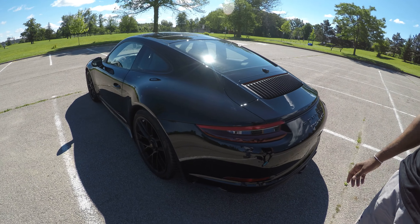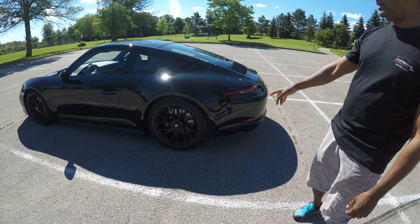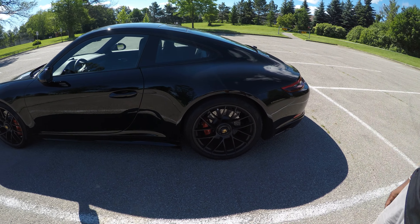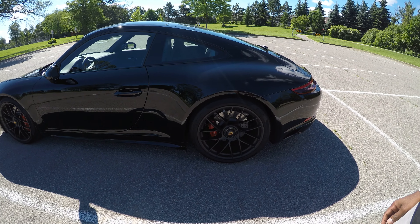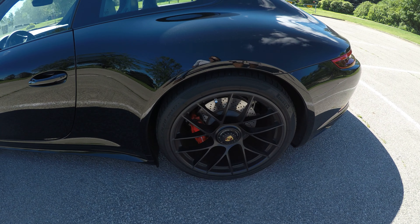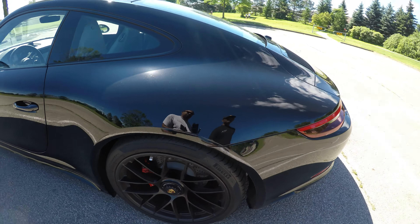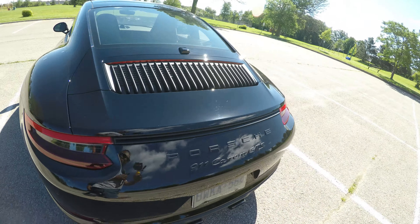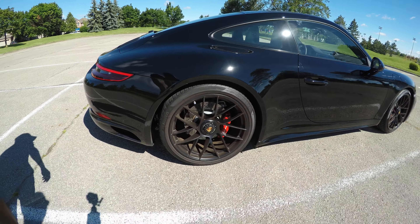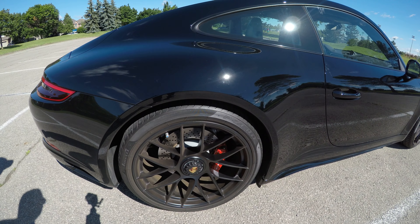With the GTS, you get a lot of black trim. You get the center lock wheels. These are actually the same wheels that come on the turbo model, except in black. So pretty much everything is kind of blacked out on this car. The center lock wheels are the same as what's on the turbo.